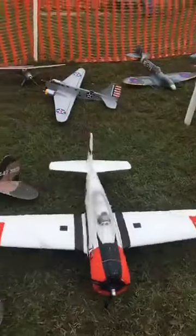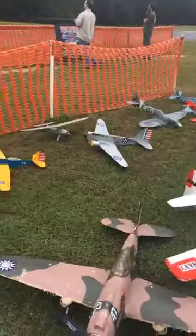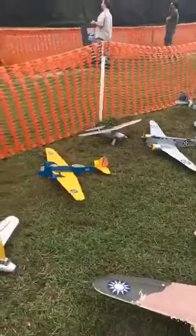They're a B-40 and T-28. They did a T-28 flight — I think there were 10 or 15 of them up at once.